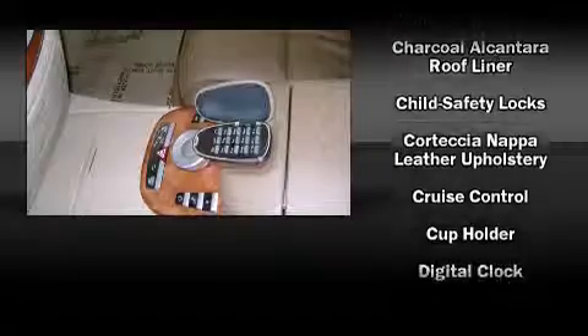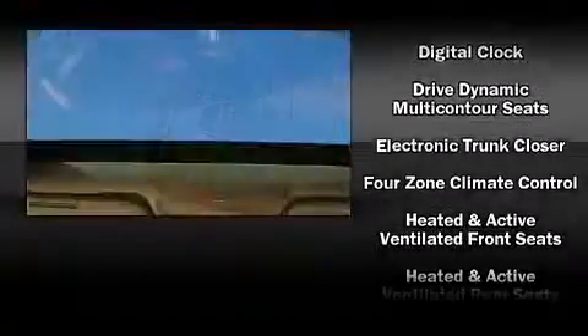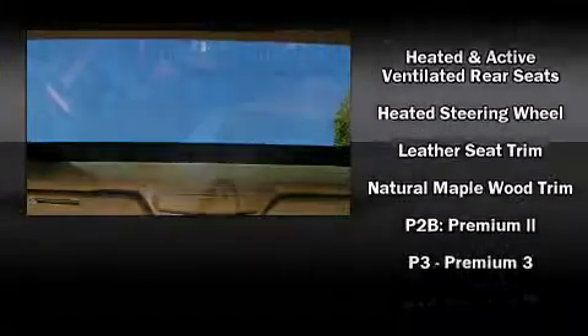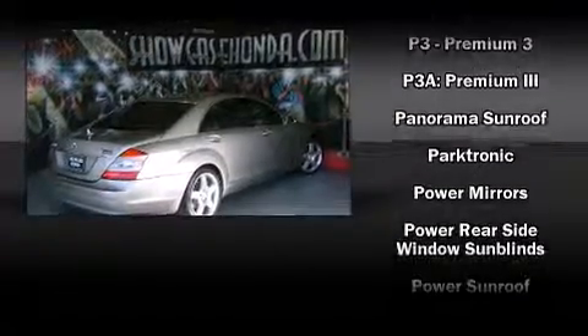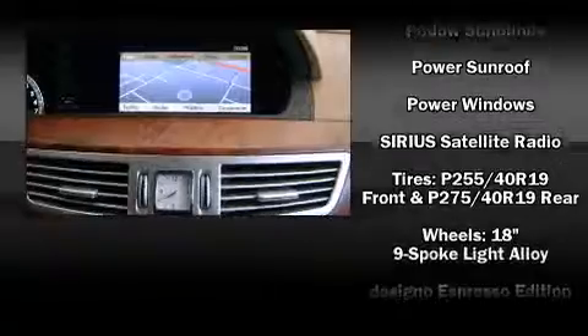Mercedes-Benz ensures the safety and security of its passengers with equipment such as front and rear side impact airbags, a panic alarm, an emergency communication system, and four-wheel disc brakes with ABS. Safety and maximum capability are also assured via self-leveling rear suspension, which maintains optimal driving geometry.